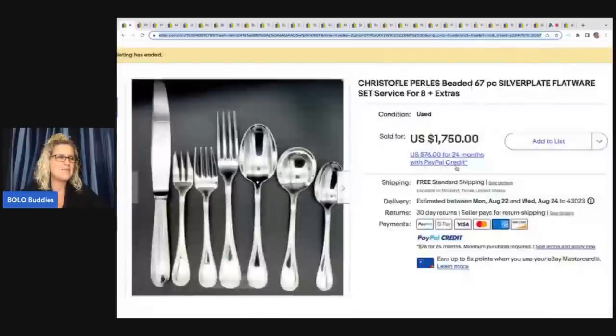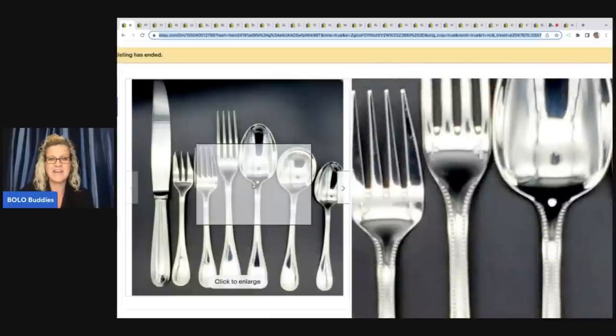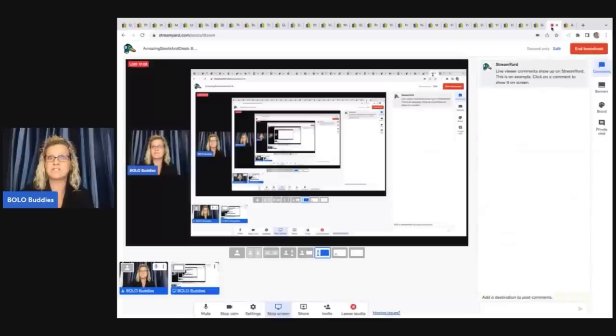The last item he picked up at an estate sale for $125 — it was the last hour of the sale and this was originally marked at $400. It's a Christofle beaded 67-piece silver plate flatware set, service for eight plus extras. Not even sterling — silver plate! He sold this for $1,750 and it took six months. So definitely be on the lookout for silver plate flatware too, not just sterling.